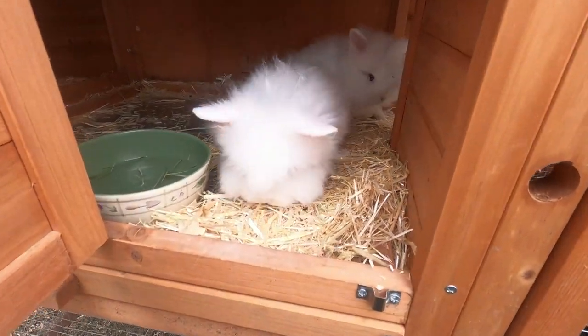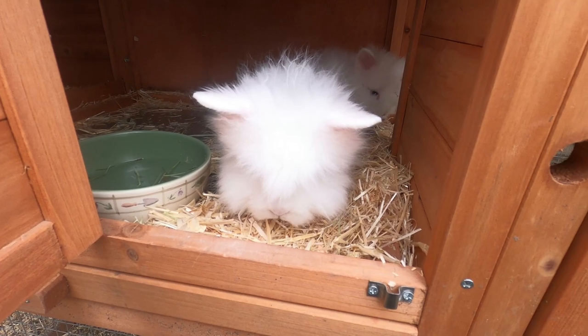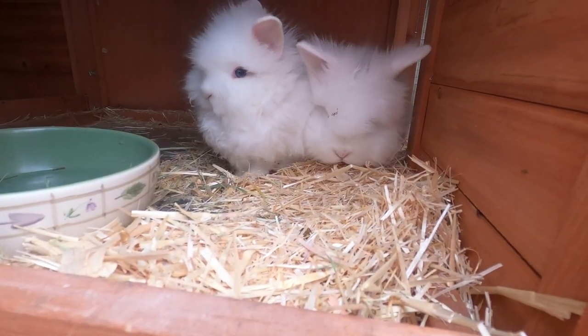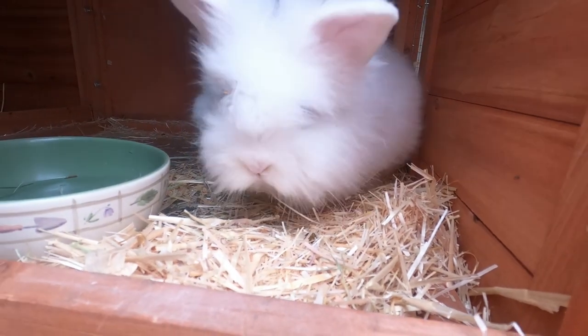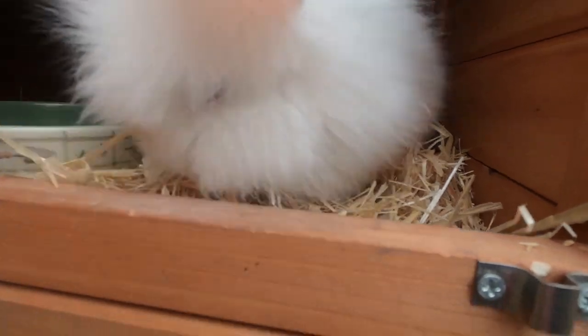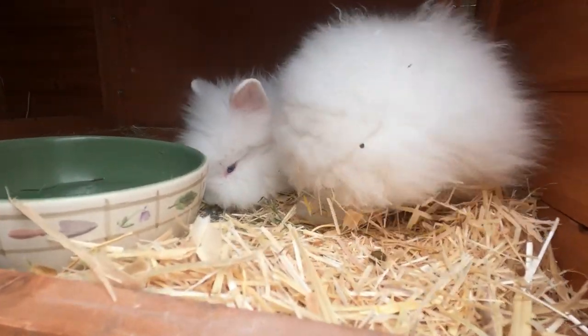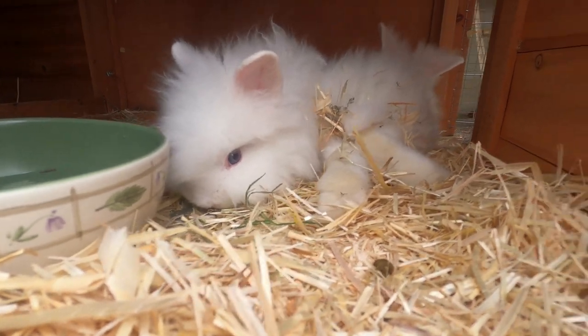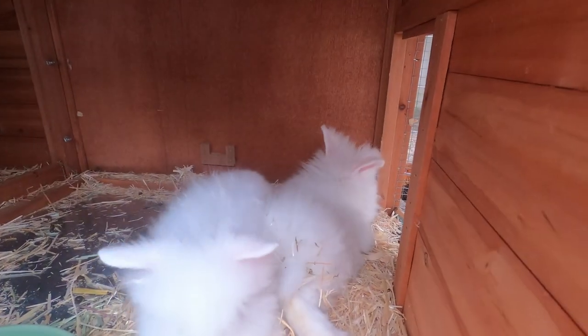We got some bunnies! They're so sweet and gorgeous too. I don't know if you can see her eyes — they're blue. Oh my goodness, they're so sweet.